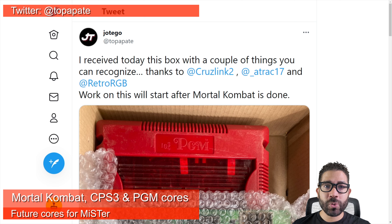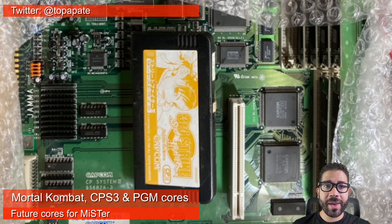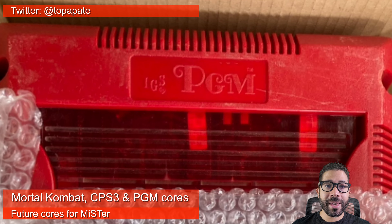Ortego just teased us on Twitter with a picture of two arcade boards that were donated to him. Right away you can see a Street Fighter III Third Strike for Capcom's CPS III Arcade System, and behind it is a Polygame Master case.